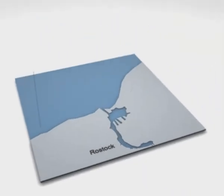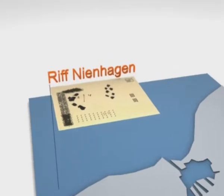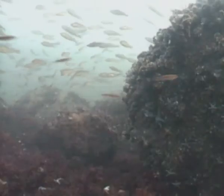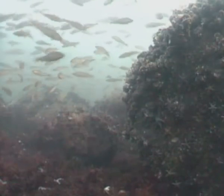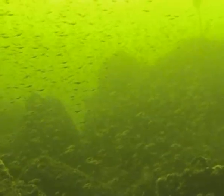In 2003, the largest reef in the Baltic Sea was built at the Nienhagen location, 1.5 kilometers off the coast in 12 meters water depth. The present results of investigations highlighted spectacularly the success of the project. The objective — a higher fishery value at the reef — was achieved.